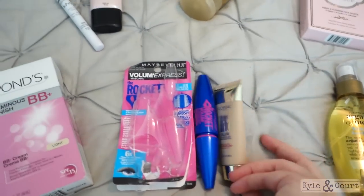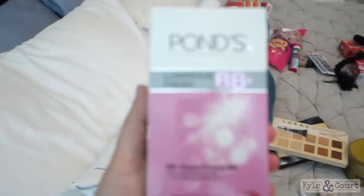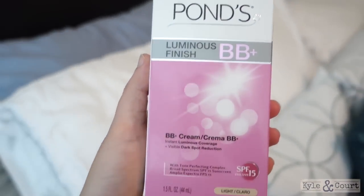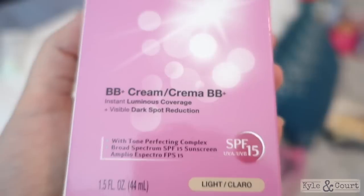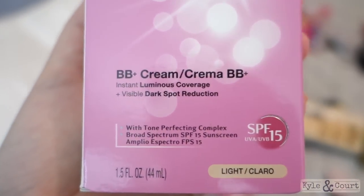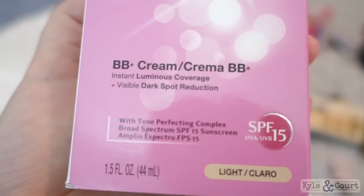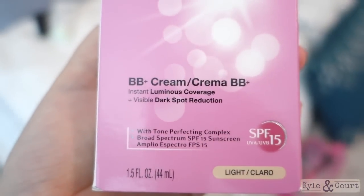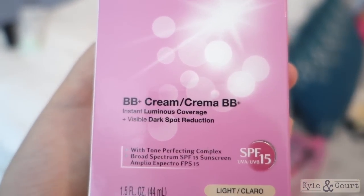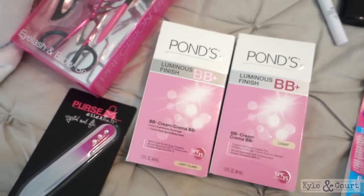Those two were from Walgreens. Moving on to more drugstore stuff — this is my absolute favorite BB cream in the entire universe. I got this to try a long time ago, maybe two years ago, fell in love with it, and that's pretty much all I've ever wanted ever since. I have dark spots on my face from pregnancy that stayed, and this is the only one that covers them so well without looking too heavy. They had it on sale, so I got two.